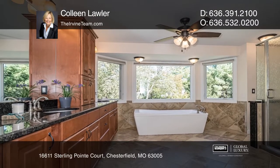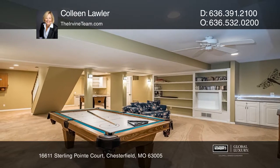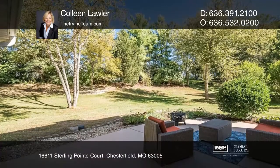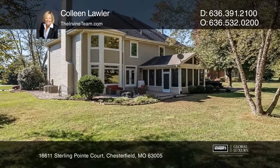The home includes a breakfast room, a sunroom, a patio, and a spa. The master suite and bath include two walk-in closets, dual vanities, and a separate tub and shower. The finished lower level includes a rec room and a built-in office space.